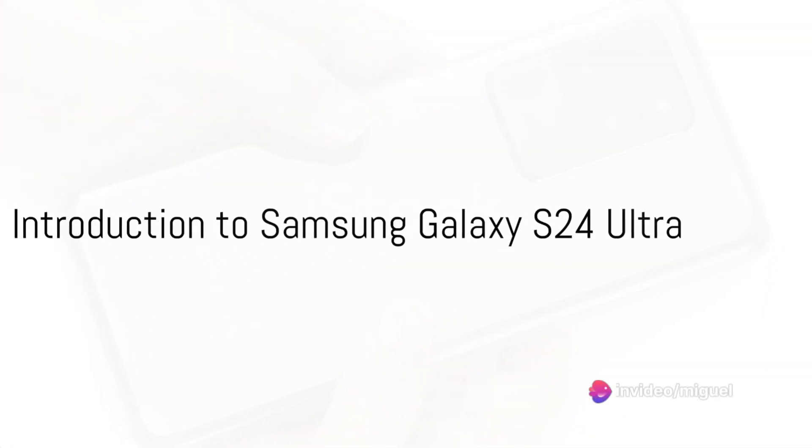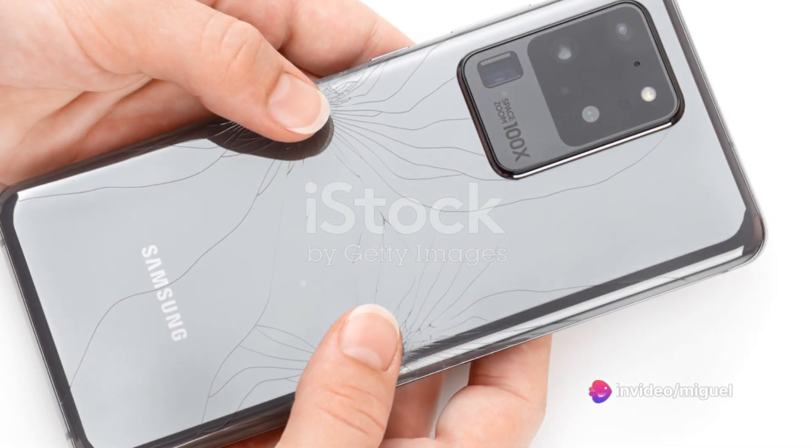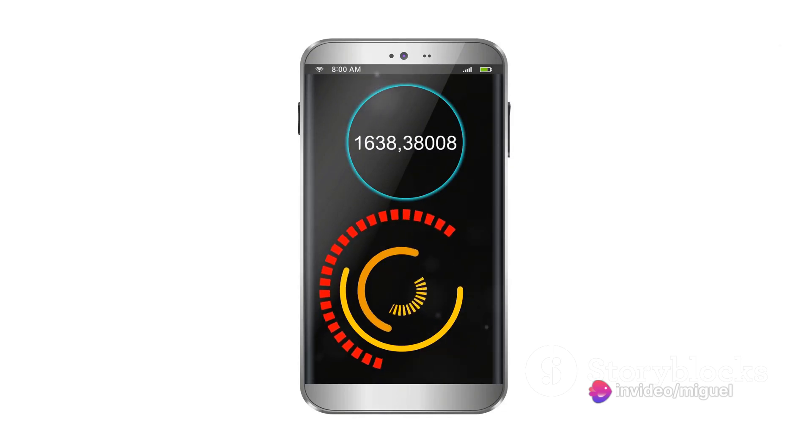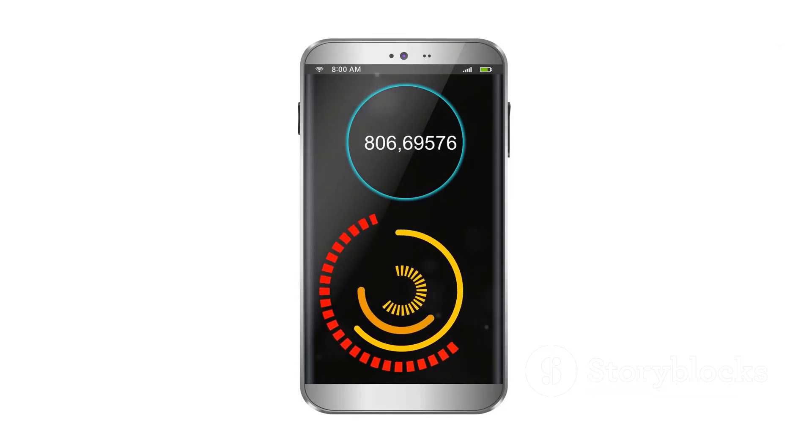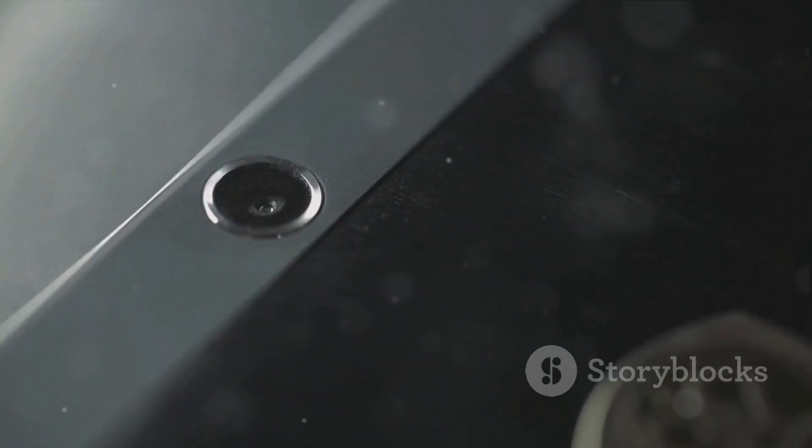Step into a world of impressive technology with the Samsung Galaxy S24 Ultra. This smartphone is the epitome of modern design and functionality, boasting a powerful processor that ensures a smooth user experience.